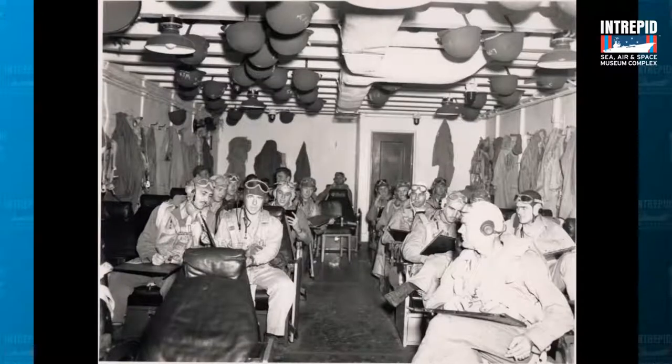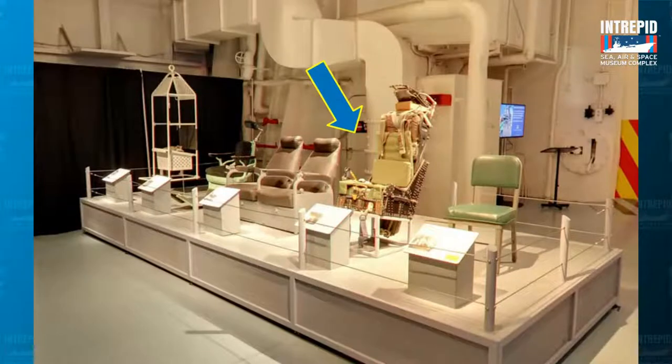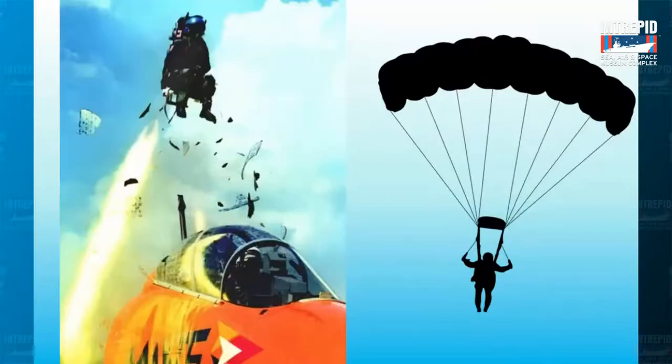After the pilots were in the ready room chair, they got into another chair — this one here, just to the right of the brown chair. It's got a lot of straps on it and looks a little scary. Those straps and all that padding had something to do with what that seat was for. This is what you would call an ejection chair.